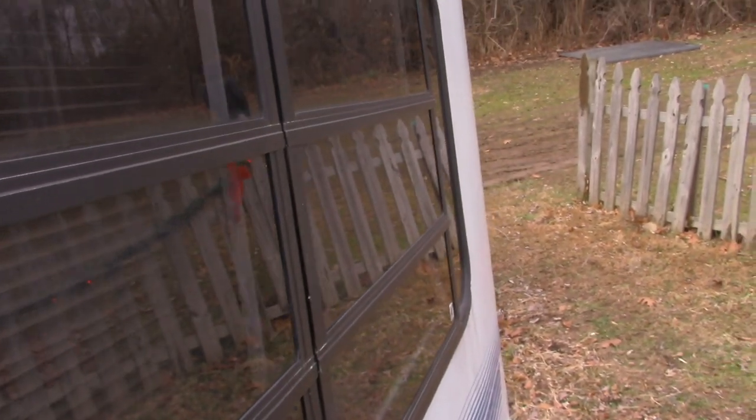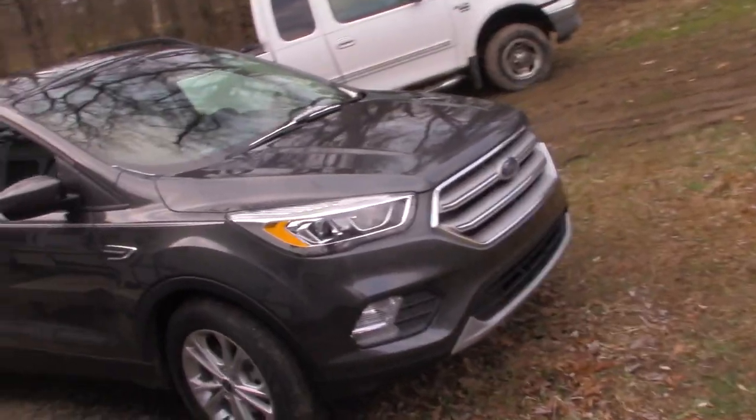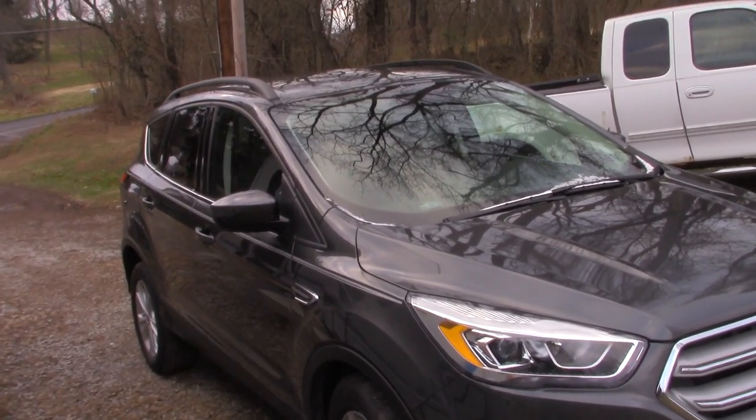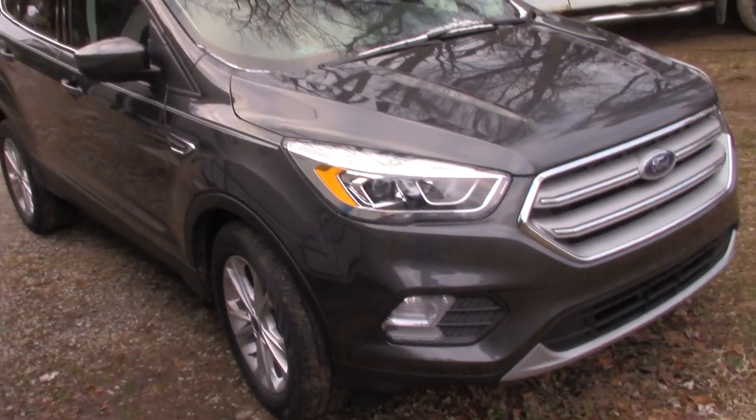I'm sure you've seen the previous video about that three-year Escape review, but since it's not been replaced, you probably might have to see the replacement vehicle. We'll show you. Yeah, a newer one here — this one here is a 2019 Ford Escape SEL.